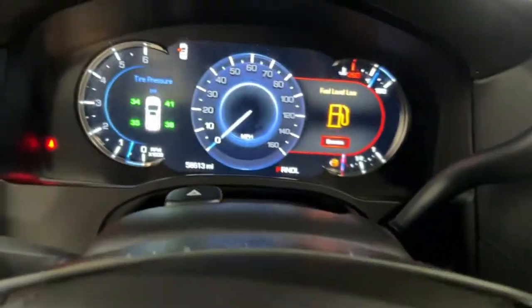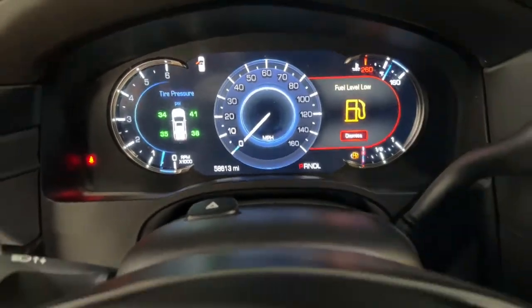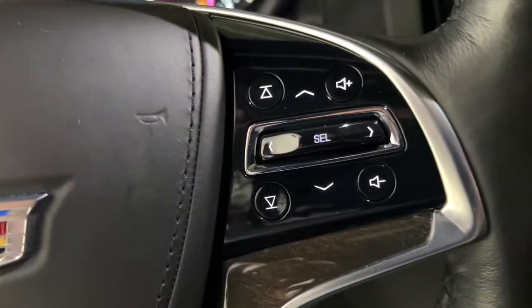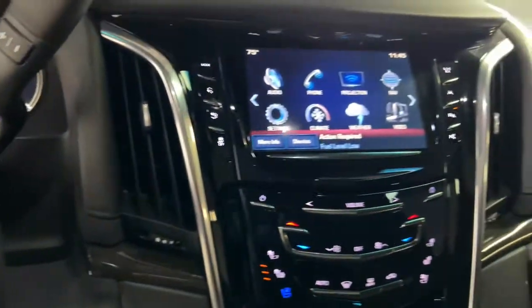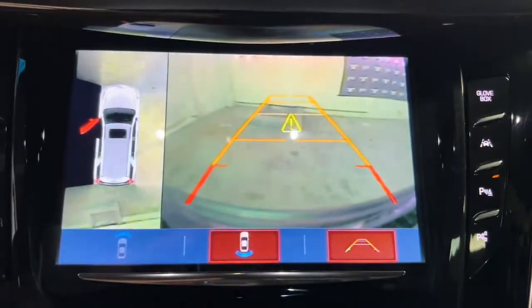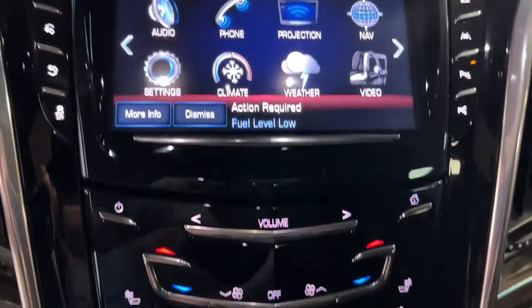These are just some of the great options this vehicle comes with: navigation system, sunroof/moonroof, keyless entry, power lift gate, fog lamps, electronic stability control, third-row seat, seat memory, trip computer, and bucket seats.